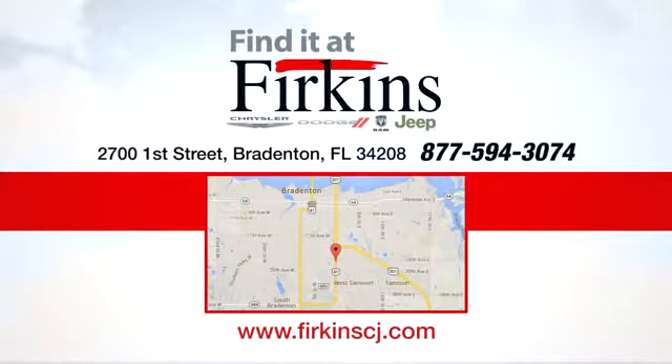There's even more to see in person. Take it for a test drive today. Find it at Perkins. Come see us today. We're located between the Red Barn Flea Market and the DeSoto Mall on First Street.